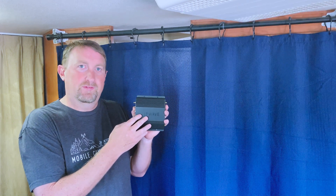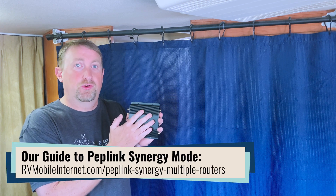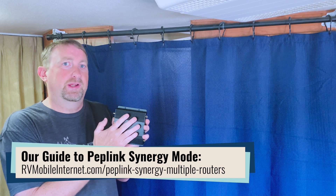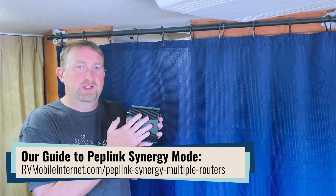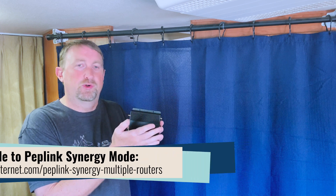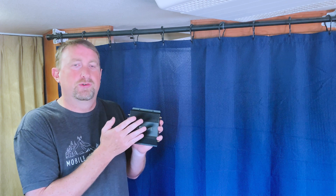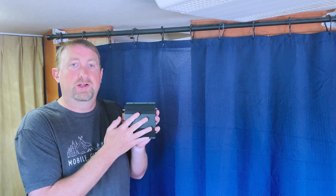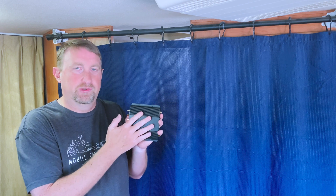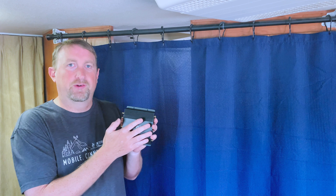If you currently have a Peplink router, one neat option is you can continue to use your current router and add this one into the mix. Using Synergy mode, you can combine them — you can combine the previous cellular, whether it's an LTE router or a previous 5G generation. You can use it as a wireless access point, you can do Wi-Fi as WAN, and a lot of great features by combining them using Synergy mode, so your previous router can still be of use for various activities.